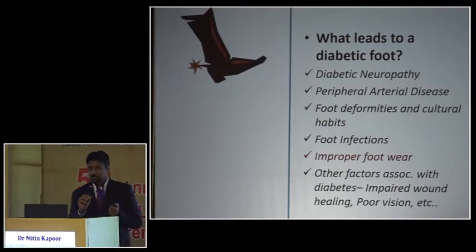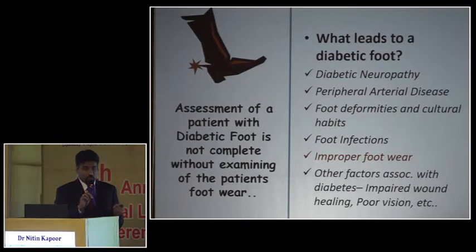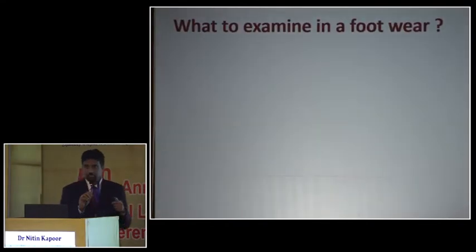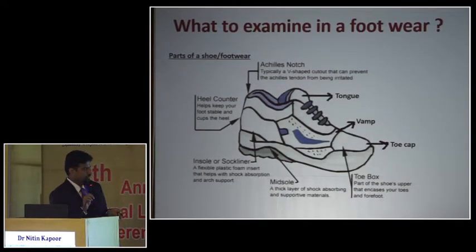Neuropathy and peripheral vascular disease are important, but it is also important to examine the footwear. I practice in a place down south where the custom is for patients to leave their footwear outside the doctor's office — but that's not something we want for a patient with a diabetic foot ulcer. Many times the footwear is the root cause of the problem, yet how many of us have actually learned what to look for in footwear during our medical training?